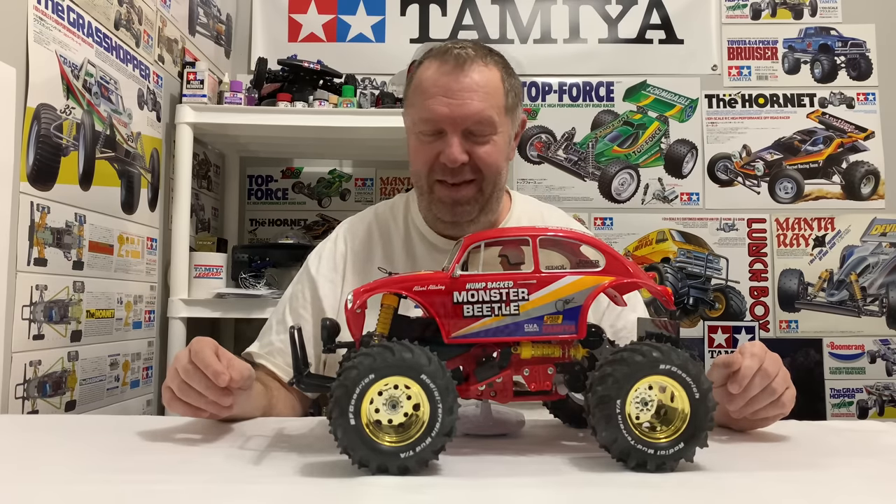In June 1987 came the Lunchbox, one of my favorite cars of all time — part number 58063. That was the first time we saw the CW01 chassis, and it was 1/12 scale, where the Monster Beetle and Blackfoot were 1/10 scale. For me the Lunchbox is probably my favorite monster truck from Tamiya. It's probably the most fun RC car out of all the Tamiya cars, and I've driven a lot of Tamiya cars.